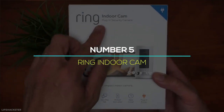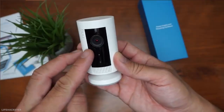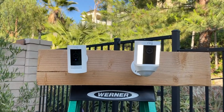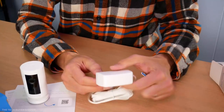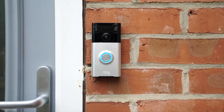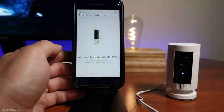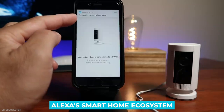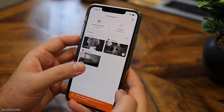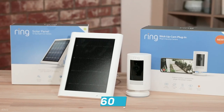Number 5: Ring Indoor Cam. The Ring Indoor Cam is a smaller, less pricey version of the Ring Stick-Up Cam, with most of the same capabilities as any other entry-level security camera. Any of Ring's cameras will work in conjunction with a Ring video doorbell or security system if you already have one. They'll also work with Alexa's smart home ecosystem. Anyone who wants to build a smart home around Amazon Alexa, or currently has a Ring smart home device, should consider the Indoor Cam at $60.